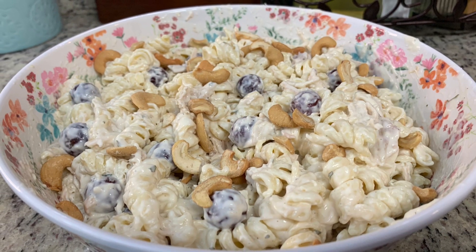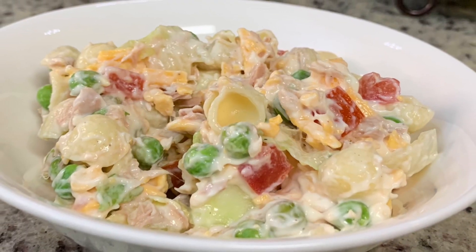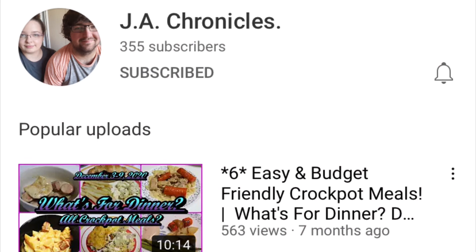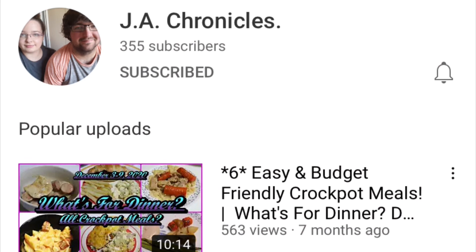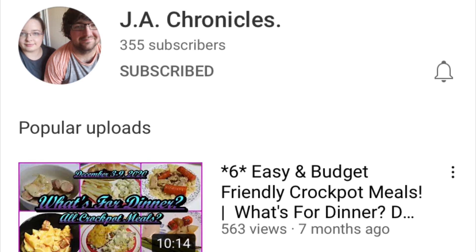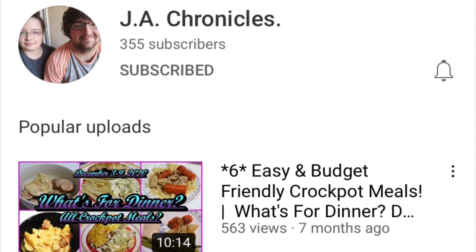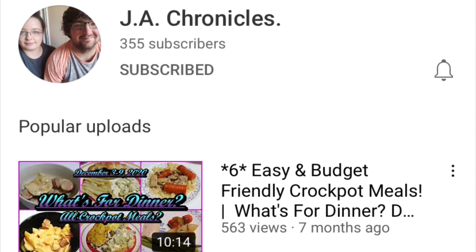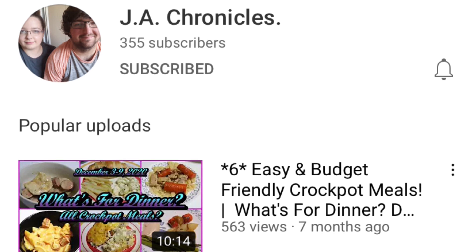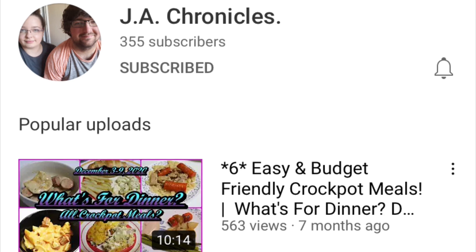Hi, I'm Megan and welcome to my kitchen. Today I have two easy and delicious salad recipes for you. Today's video is also part of a salads collab hosted by JA Chronicles. I'll link their channel in the description box below as well as a link to the collab playlist. Make sure you check out their channel and the playlist for lots of other yummy salad recipes. I do weekly what's for dinner videos, grocery hauls, and more. Let's get into these recipes.